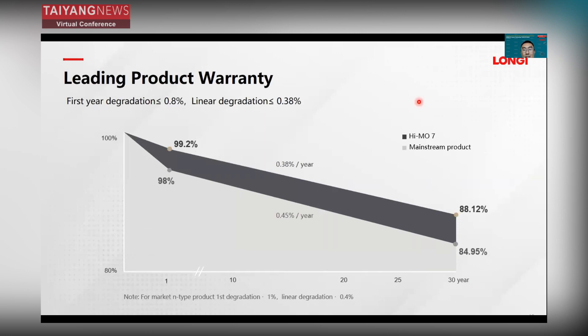We have a leading product warranty for HIMO7: first-year degradation is less than 0.8%, and linear degradation is less than 0.38%. We can achieve these numbers because of Longji's lifecycle quality system, which ensures our modules are highly reliable. This enables a leading product warranty of 25 years or even 30 years.